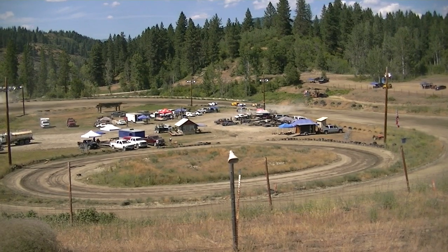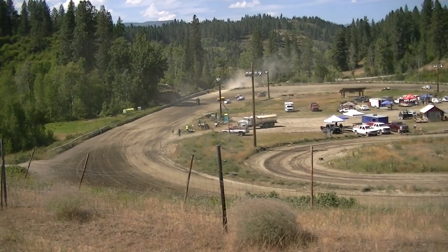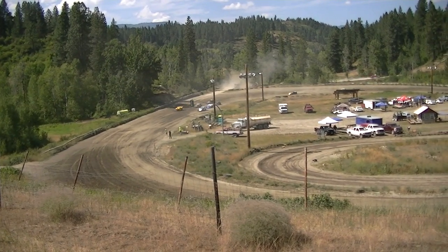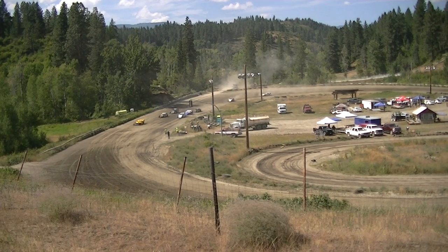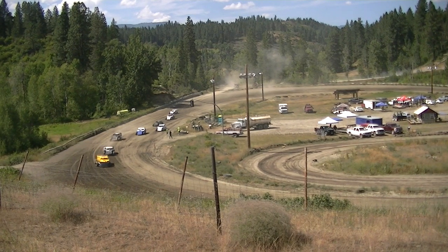All right folks, we've been waiting for the main event in our modified class. Looks like we've got two fours sitting — eight cars full here. Sitting on the front, we have the 89 of Cody Reed on your pole. Outside of him, we've got the veteran in that three car, Jason Hank.